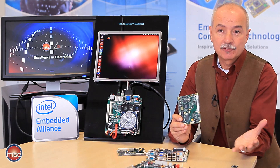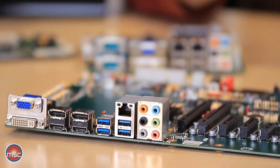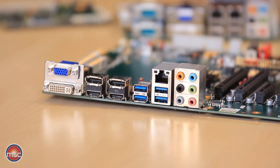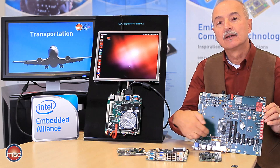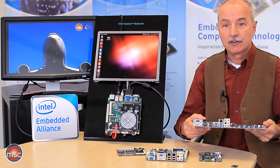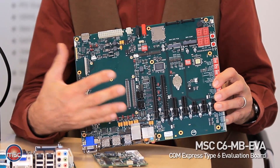Normally, such a baseboard would be designed by the design house or by the customer himself. However, MSC is also providing a number of baseboards for evaluation and testing of the new Type 6 modules. Here I've got our evaluation baseboard, which is ATX size, and it allows plugging in a Type 6 module and getting access to all the interfaces available with the Type 6 specification. It's a very versatile, quite complex platform, and it is the ideal platform to start evaluating and testing ComExpress Type 6.